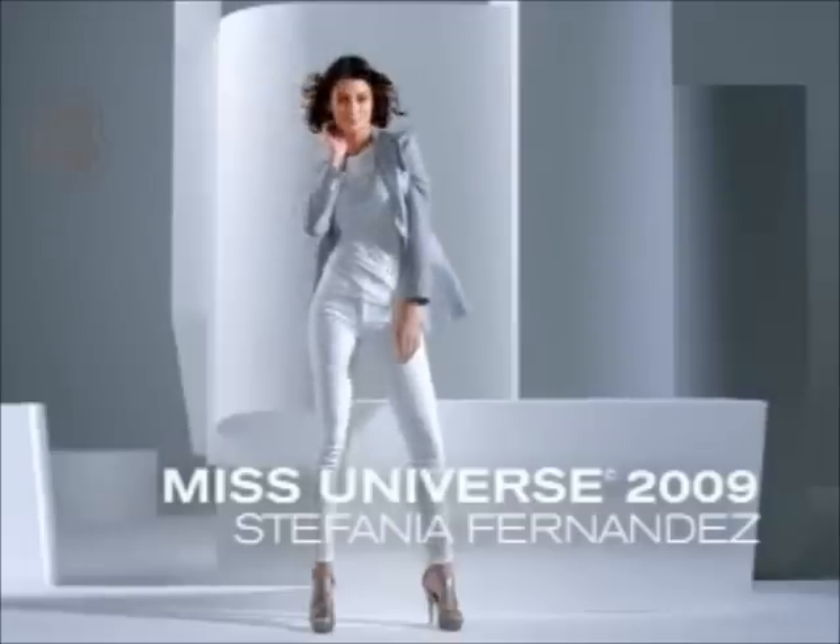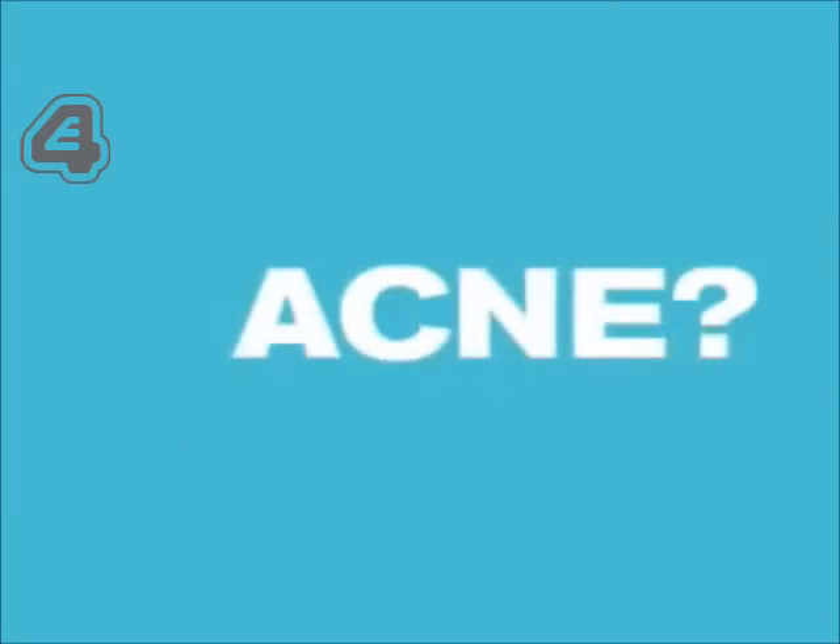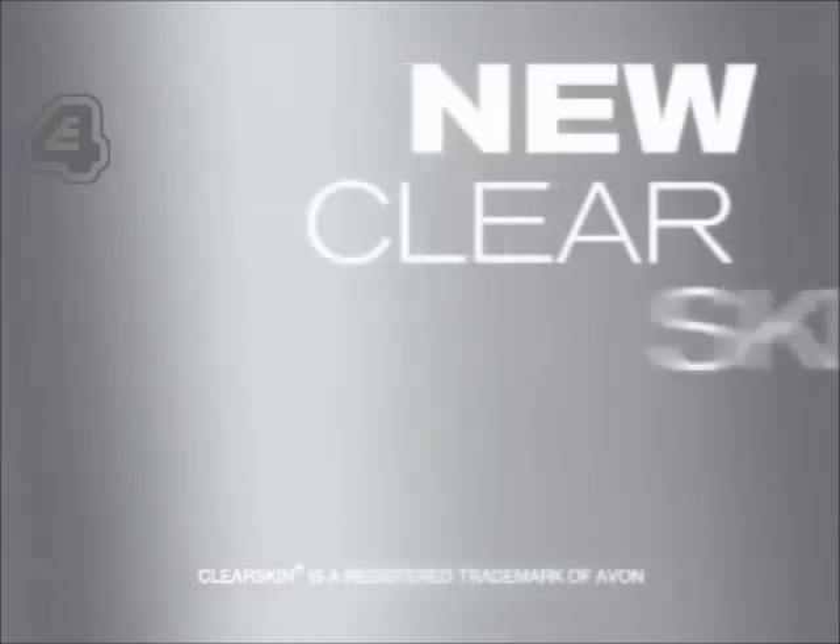In my world, good skin isn't good enough. Embarrassing acne? Not an option. Avon introduces new Clear Skin Professional. It's simple — just three steps, three days, to skin that's clearer.